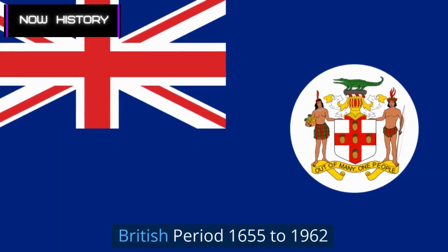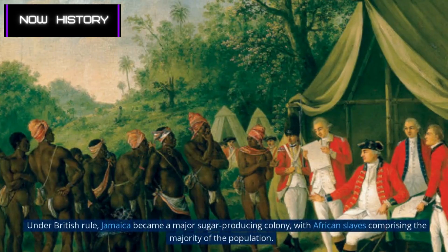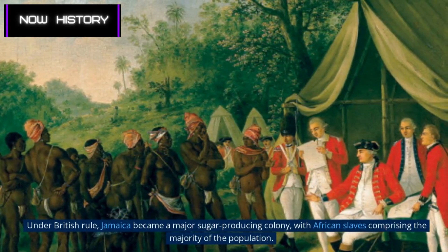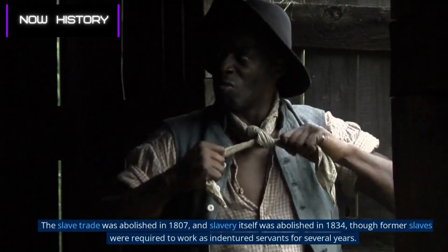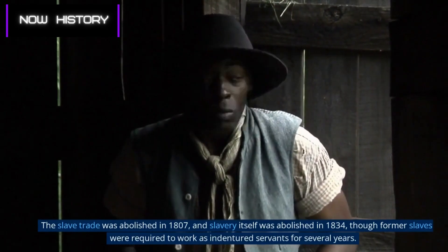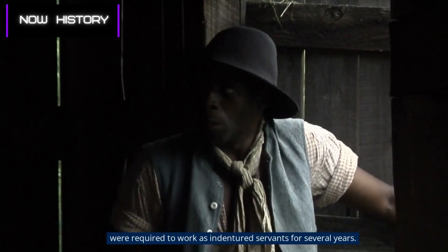Under British rule, Jamaica became a major sugar-producing colony, with African slaves comprising the majority of the population. The slave trade was abolished in 1807, and slavery itself was abolished in 1834, though former slaves were required to work as indentured servants for several years.